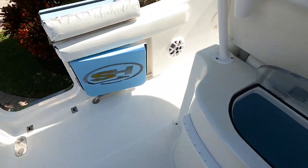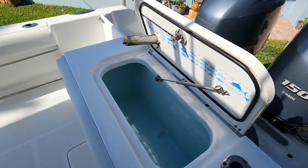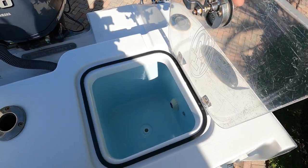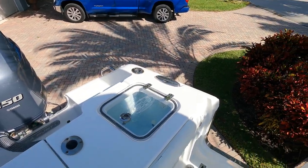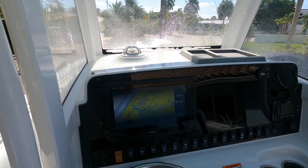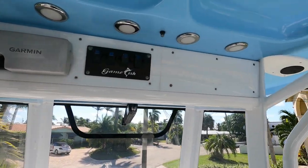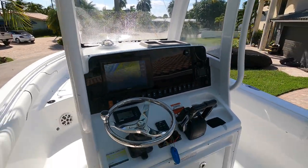Live bait well, another bait well, and a fish box. The boat has a Garmin 7612 XSV with autopilot.